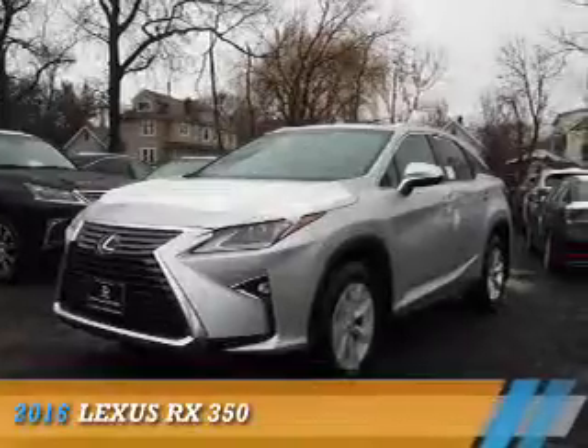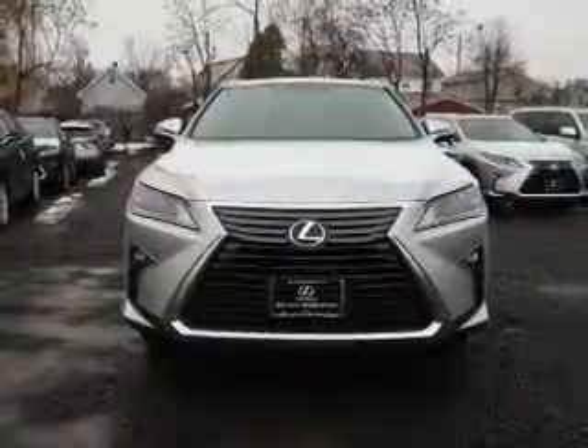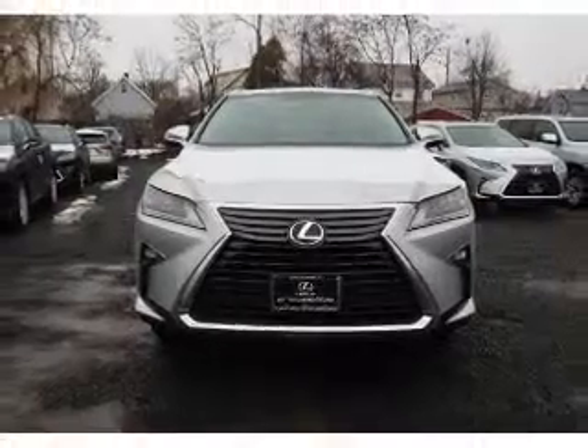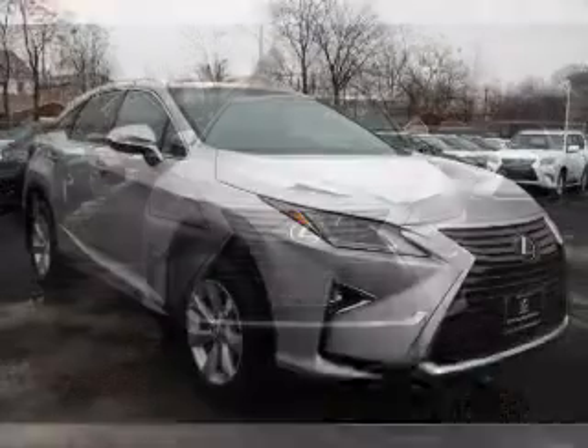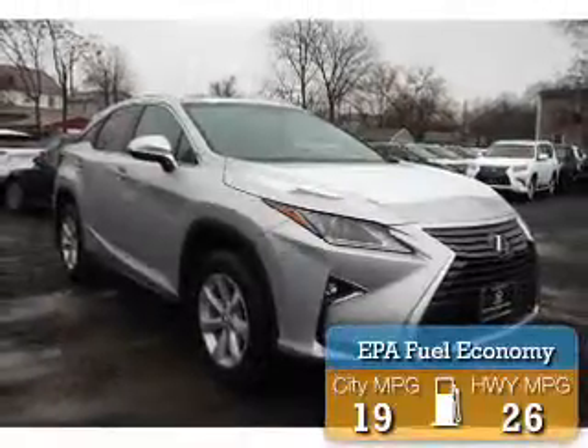Presenting the 2016 Lexus RX 350. It's powered by all-wheel drive, a 3.5-liter, six-cylinder engine. Great fuel efficiency saves you money by requiring fewer trips to the gas station.